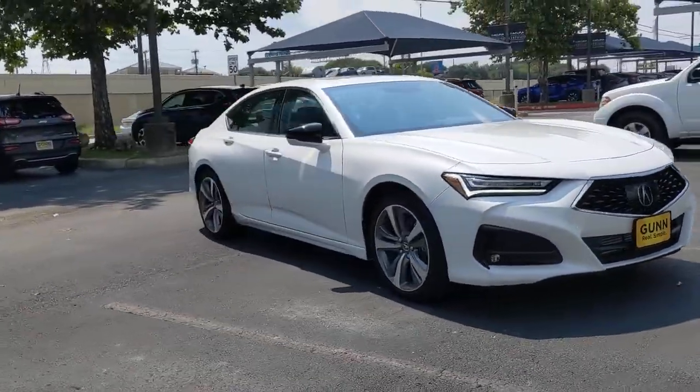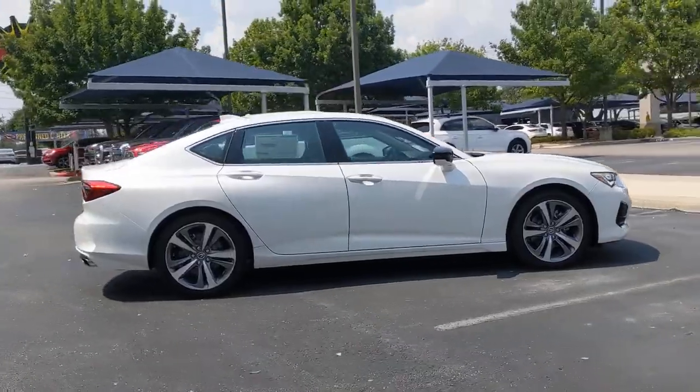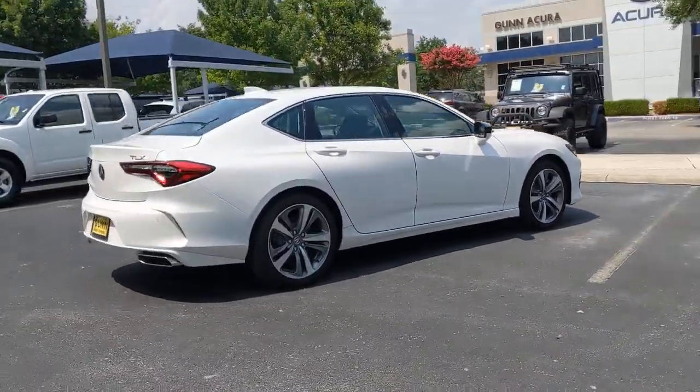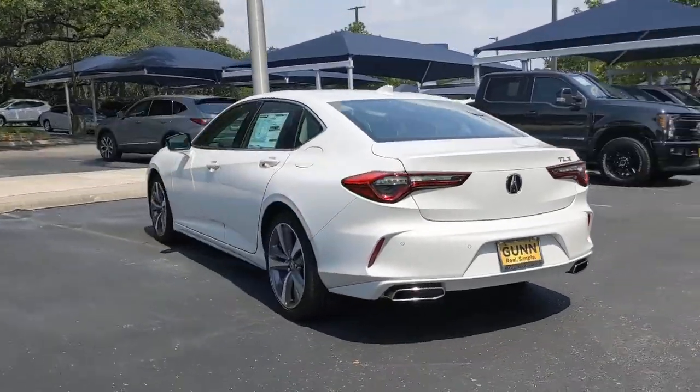Hop into the 2021 Acura TLX. A mid-size luxury sedan with attitude, the TLX delivers performance in style. The following are some of this vehicle's highlighted options.